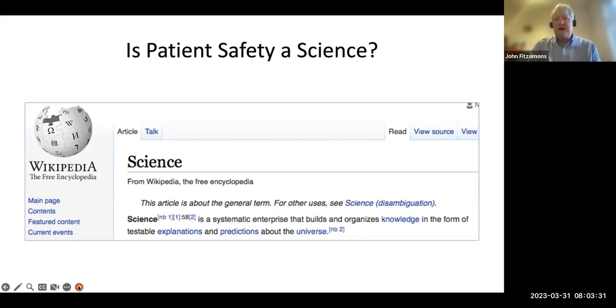So maybe starting with the question: is patient safety a science? If you look at the definition of science — the systematic organization of knowledge that comes from data, observation, and experimentation to bring together explanations that can be validated — well then I think patient safety science is a real thing. We now have good robust evidence that patient safety interventions can make care safe.